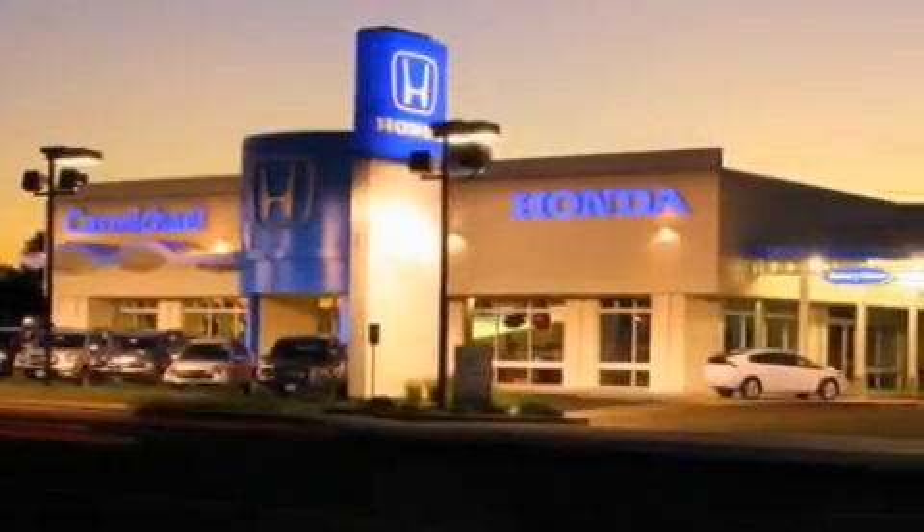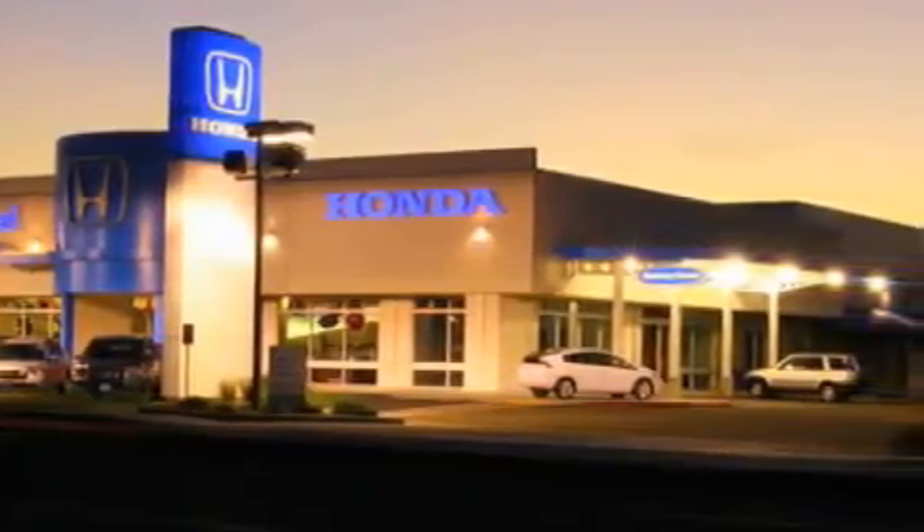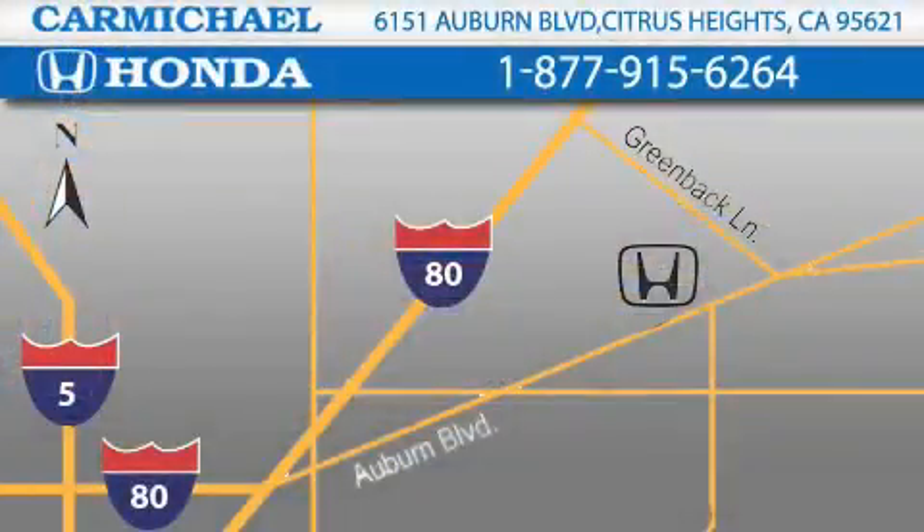A great selection of new Hondas, a large variety of pre-owned vehicles, and a parts and service department that just can't compare to others. Contact Carmichael Honda today — one minute off Interstate 80, Greenback Lane, and Auburn Boulevard. Or contact us at 877-915-6264.